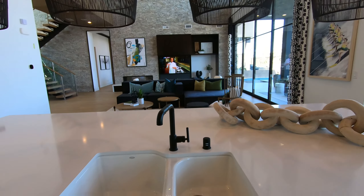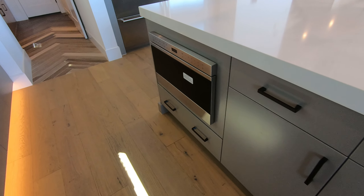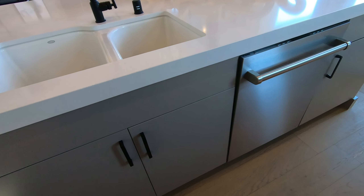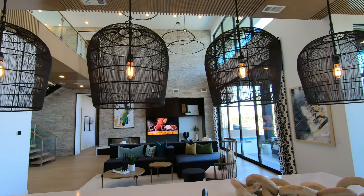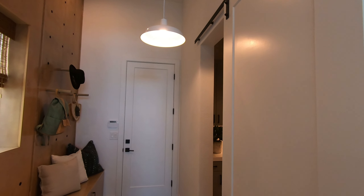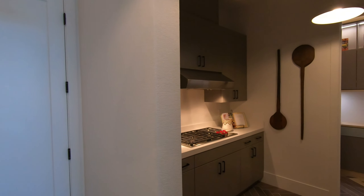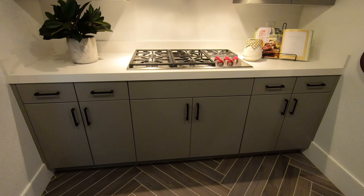There are lights installed under the cabinets, which adds another color dimension to the home. The lighting fixtures look like bird cages — so cute. The sink was a little small for the size of the kitchen, and here is the microwave and the dishwasher. The entire house has engineered wood flooring installed.